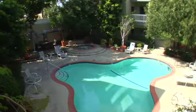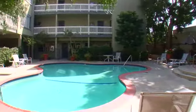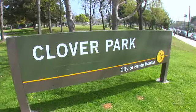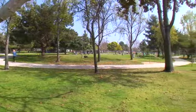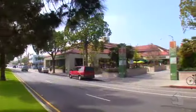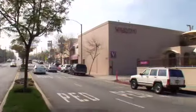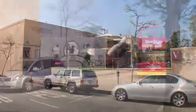On hot days, step outside to enjoy this refreshing pool and spa. Please contact the agent for further information on this wonderful property.